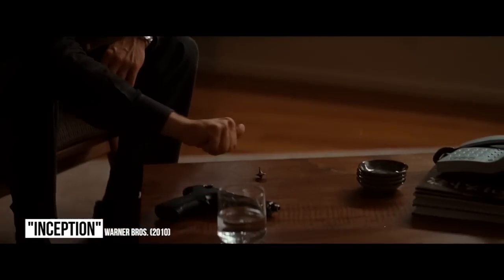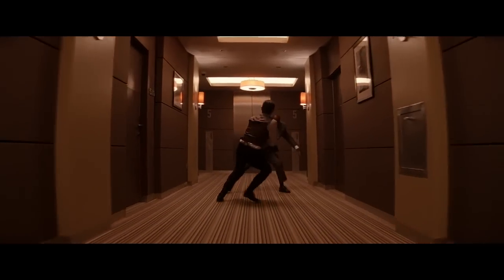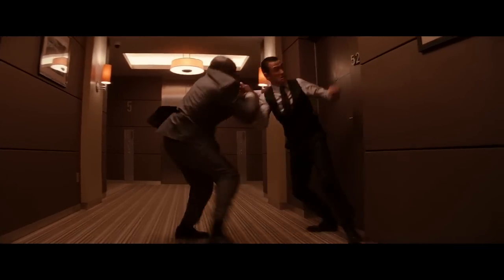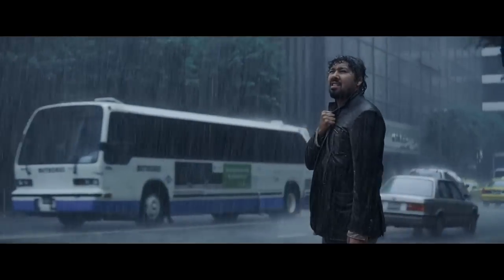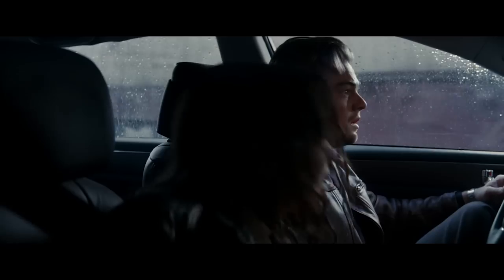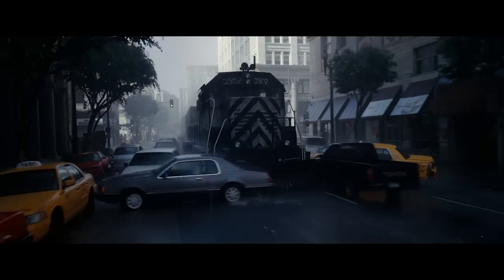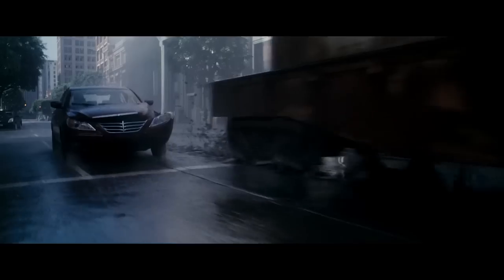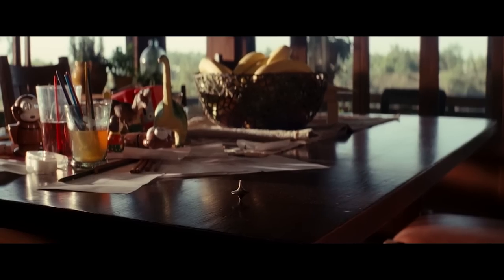Inception. Nolan does it again. By now, fans are aware that Joseph Gordon-Levitt's hotel fight was accomplished by building a rotating set. But Christopher Nolan did even more outrageous things practically. When the team enters the first dream level in the third act, a train comes shooting through the street, knocking over all the cars in its path. A life-size train was actually constructed and then molded to a semi, which would then drive through the set, creating the needed effect. Even though the train is only in the film for a fleeting moment, it was still important for the crew to do it for real, and audiences are all the more appreciative of their efforts.